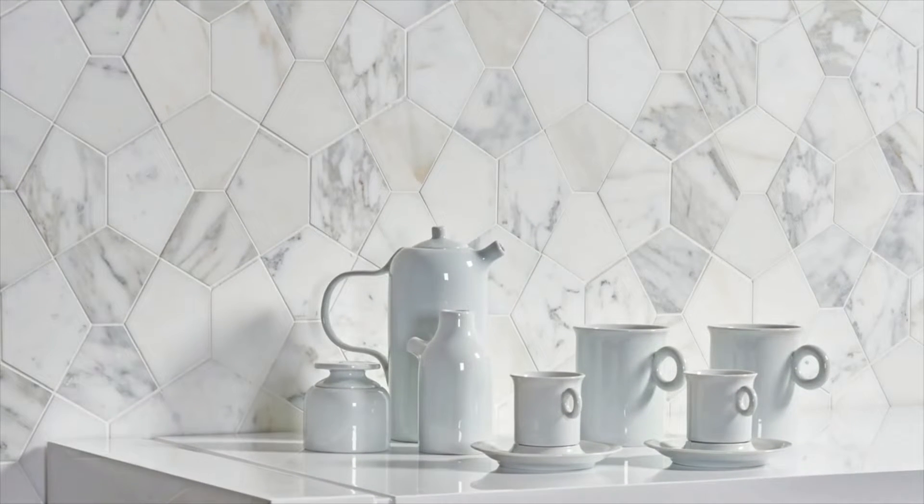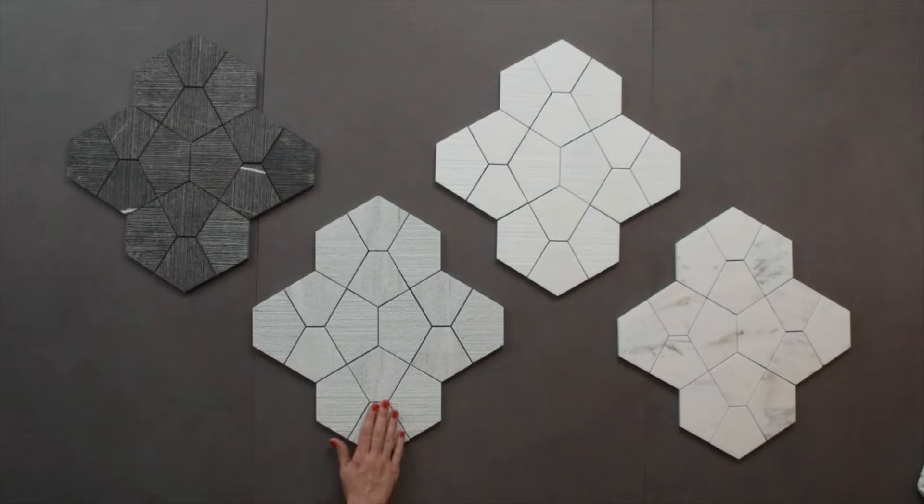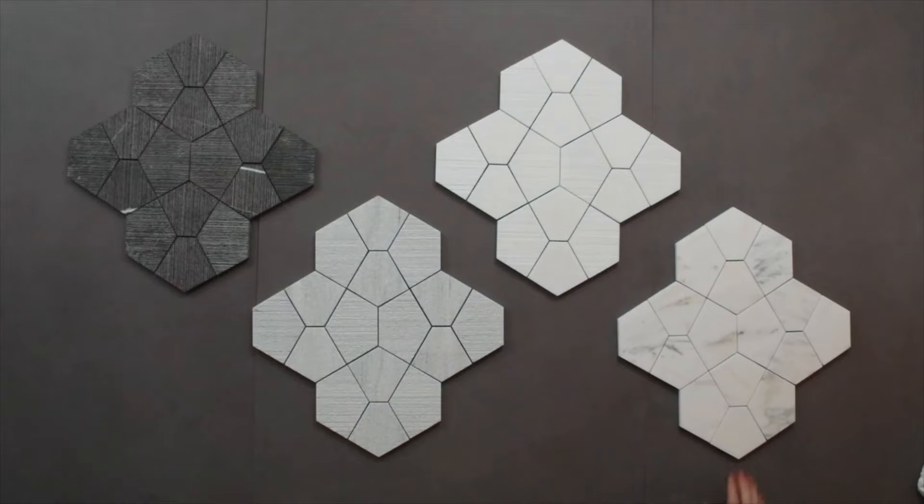The unique play of lines in this polygon-influenced pattern will create an elevated statement in any space. POLY comes in tulip black combed, ash gray combed, Thassos combed, and Calcutta honed.